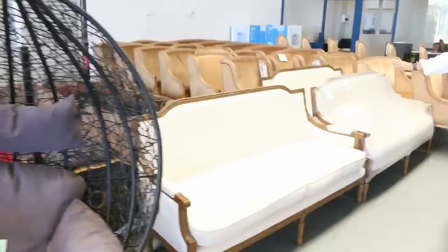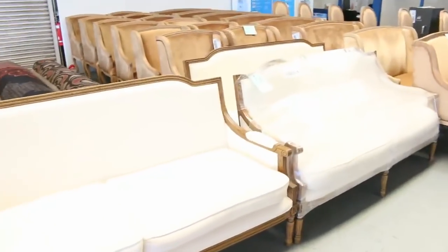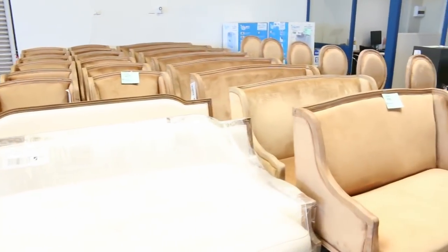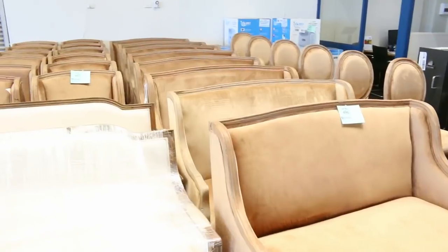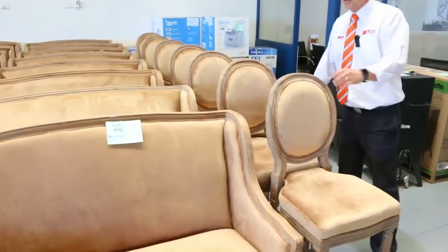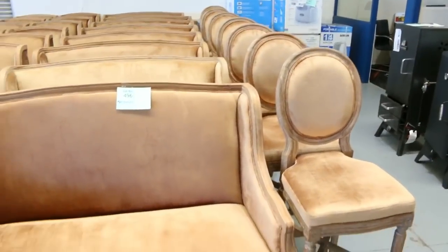Have a look at this sensational X-Hire furniture — we've got some beautiful provincial furniture. I'm going to get it all going for one dollar, no reserves. We've also got these beautiful matching bar stools, which are absolutely sensational.